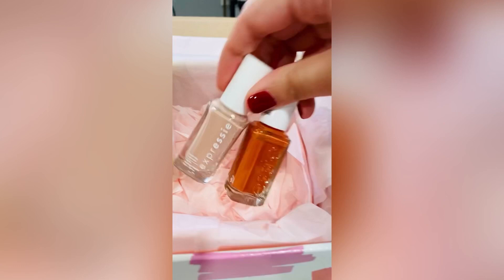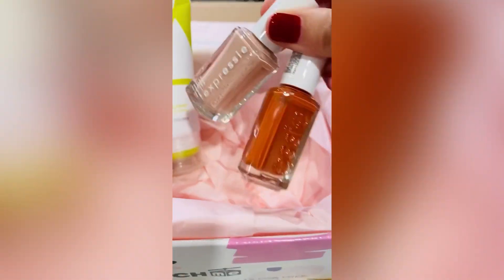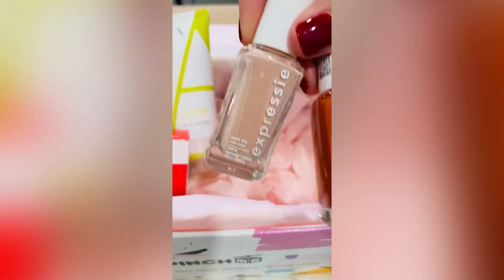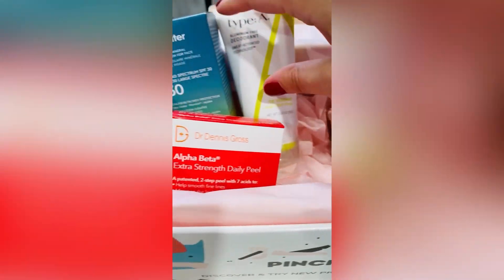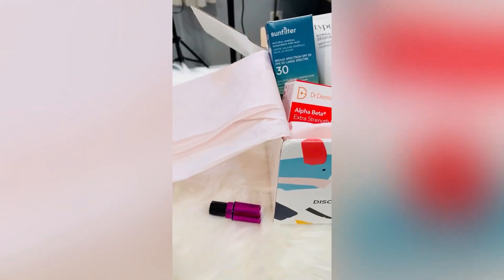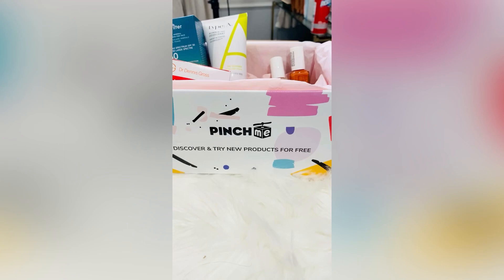Two full-size Essie Espresses. I love this concept because you can brush on and you don't have to spend a lot of time waiting for your nail polish to dry. Two different colors — one is very neutral, and the other is good for bright pops of color for spring or fall. All of these products together are probably worth about $100. It's the Pinch Me box — just go to pinchme.com, sign up to become a member, and you can try products for free.